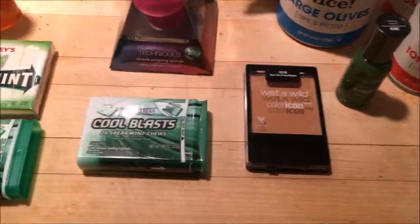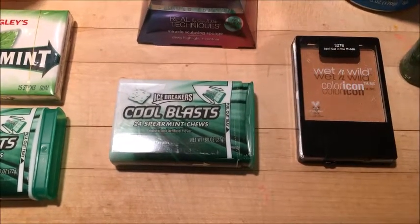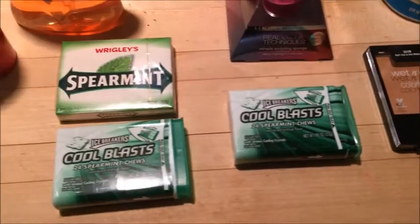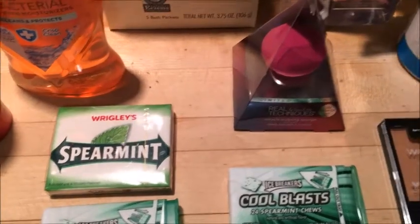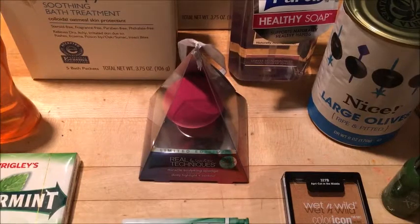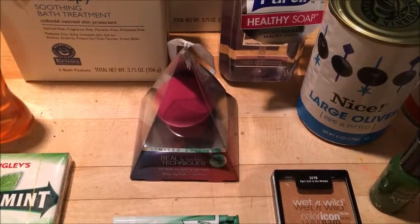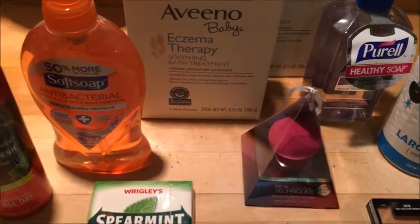The Cool Blasts spearmint chews were on clearance at my store for 69 cents. The Wrigley's gum was on clearance for 59 cents. The Real Techniques makeup applicator sponge was on clearance for $2.49.